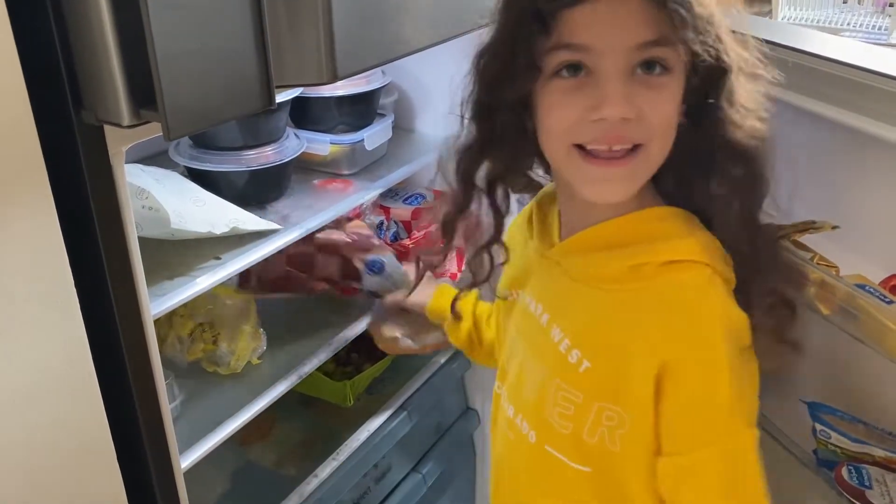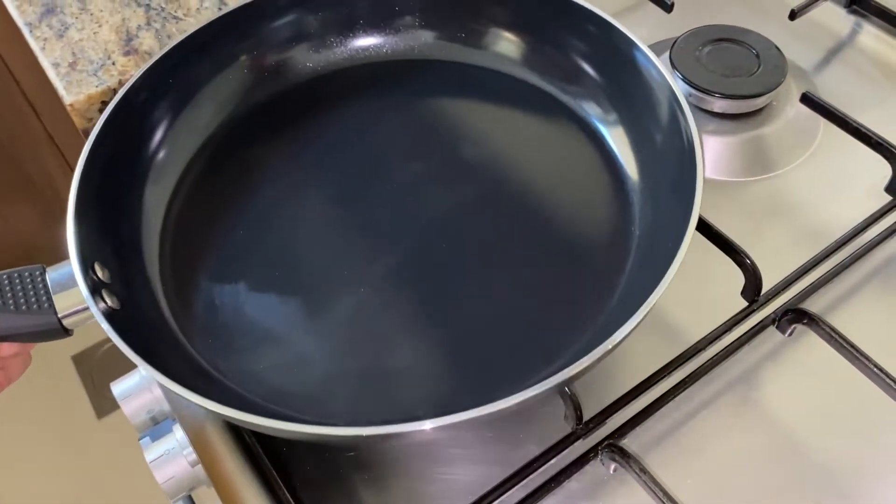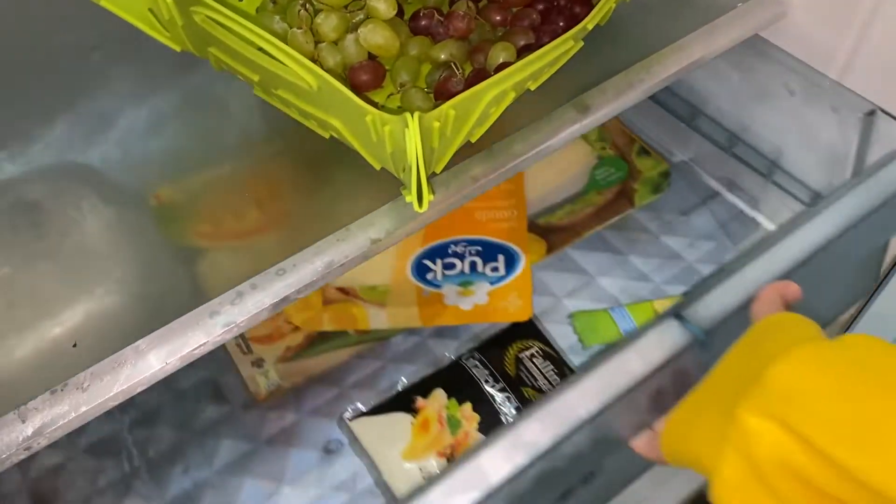I'm going to use the stove, but my dad is going to help me. I take two slices of bread and some cheese.